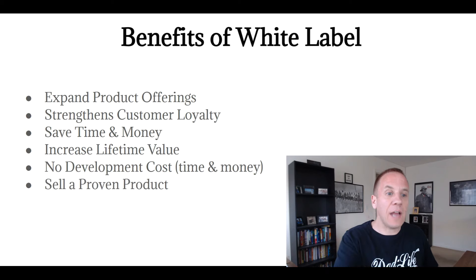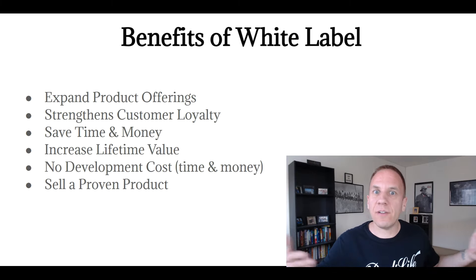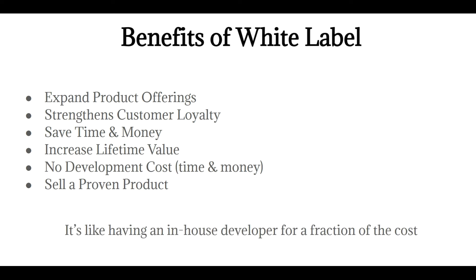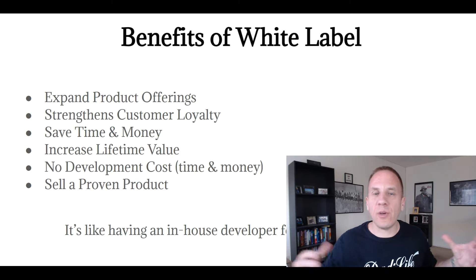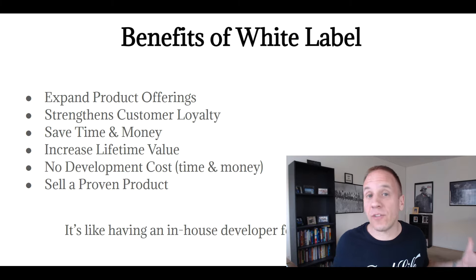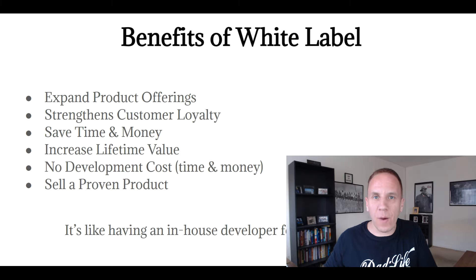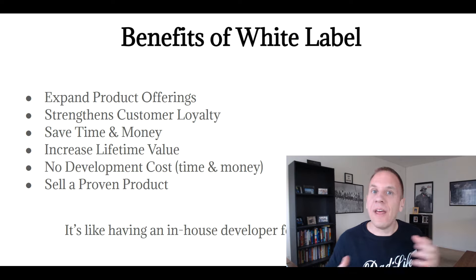You're selling a proven product — they're already selling it to their customers, all you have to do is sell it to your customers. It's a win-win for all parties involved. It's like having an in-house developer at a fraction of the cost. Now you can't control the software — you can make requests for changes, but that company owns it and will do it how they want. So you do lose some control with white label — that is the big con.